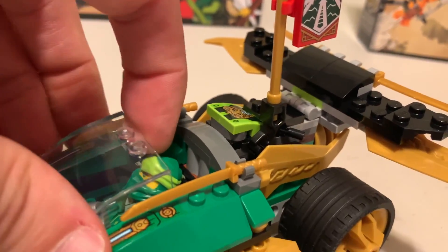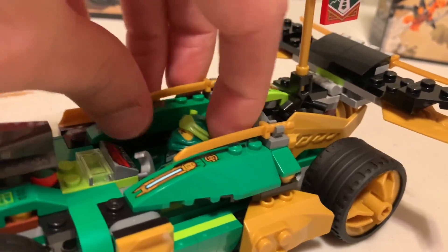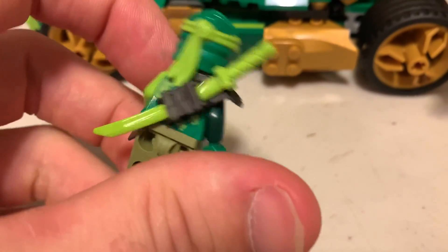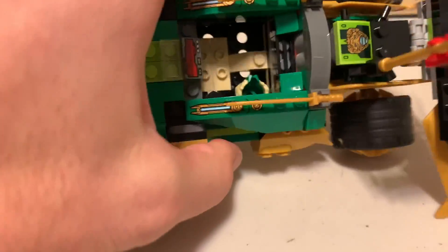Then you've got Lloyd in here. I like how he can have the sword on him, on his back, while driving. Then he's got his wrench there. Pretty cool. I think he has a hair piece as well — I probably threw it in there. Yep, there it is. And then he's got his hair piece that you can add on.